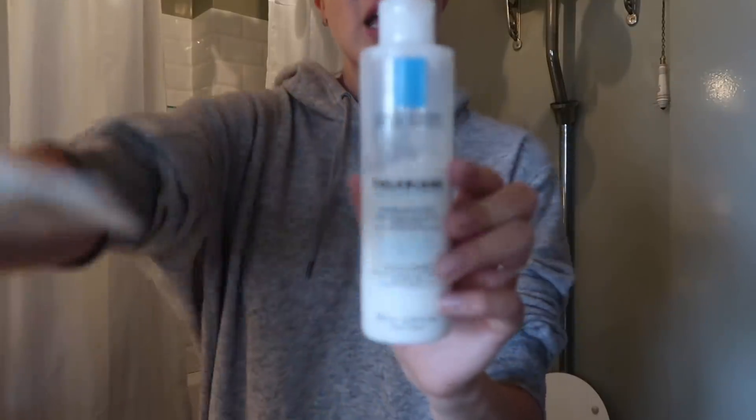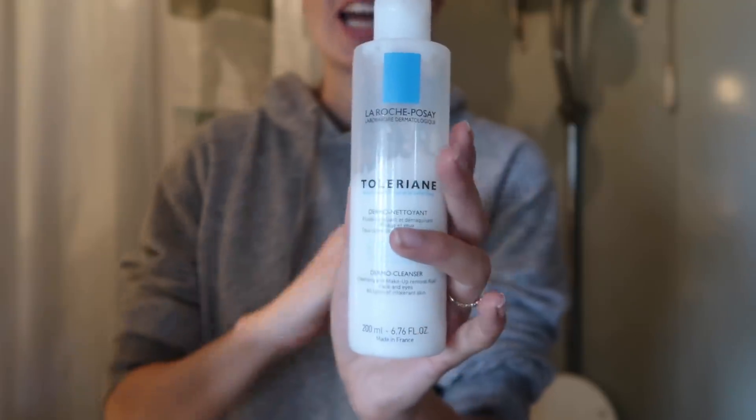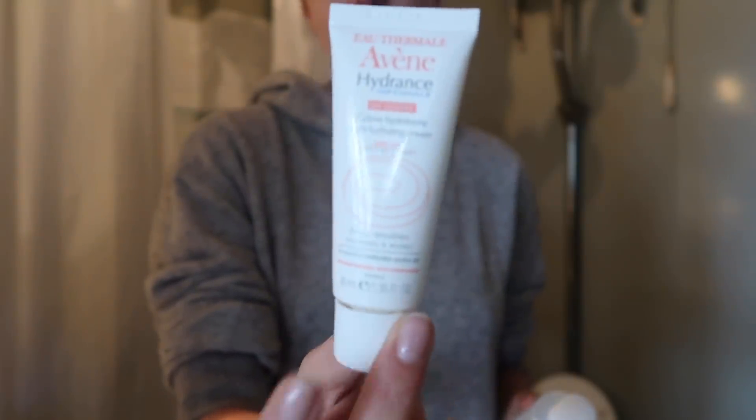The other stuff I've been using a lot recently is this La Roche-Posay face wash, which is really really good if you've got sensitive skin — it's just like nothingness but it takes all your makeup off. And then this Avene moisturiser in the daytime because it's got SPF 20 and it's also really light. I do have quite sensitive skin. So yeah, I'm just going to get ready so I'm ready to start filming some videos today.